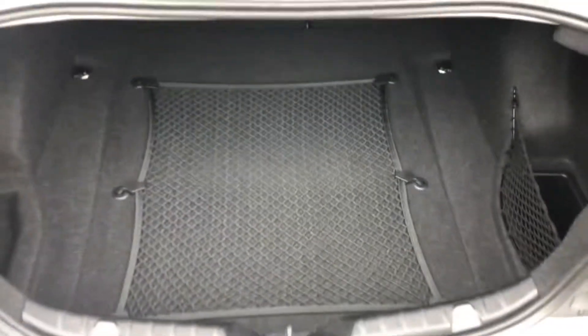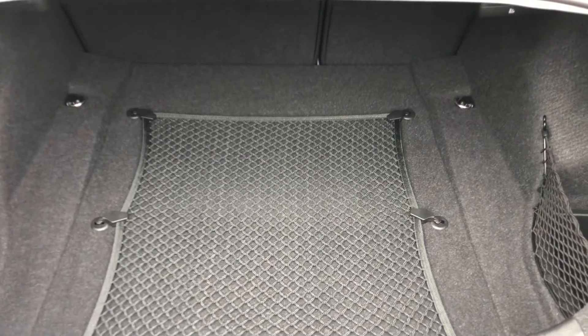Let's have a look in the boot. It's got a shopping net and a nice clean boot — all complete with your warning triangle as well.